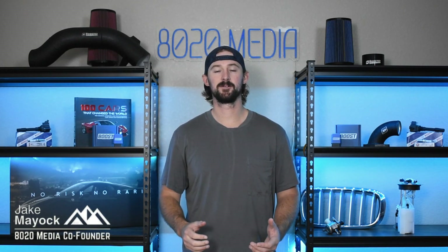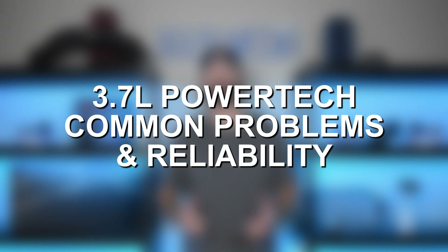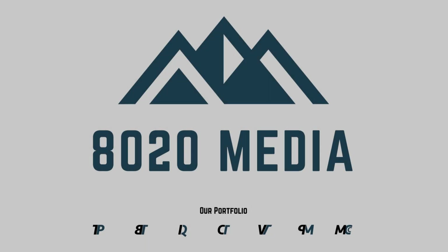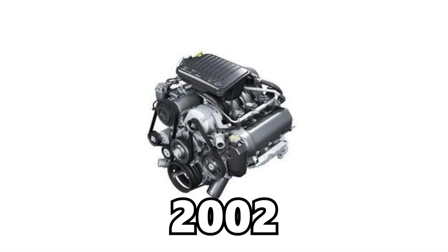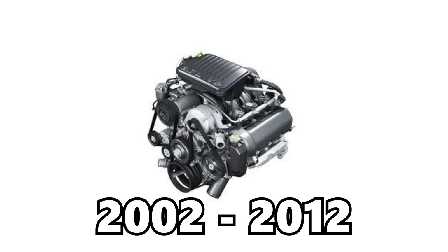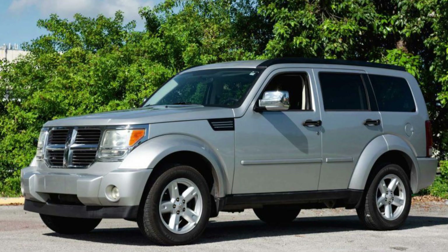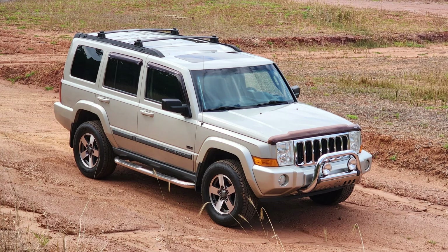Hey guys, Jake from 8020 Media here. Today we're talking about common problems and reliability with Dodge Jeep Chrysler's 3.7 liter Powertech engine. The 3.7 Powertech came out in 2002. It is a V6 engine that was used in a number of Dodge and Jeeps from 2002 all the way to 2012. It was predominantly used in the Dodge Ram, the Dakota, Durango, and Nitro, and then was used in the Jeep Liberty, the Jeep Grand Cherokee, and the Jeep Commander.